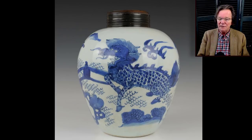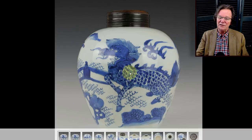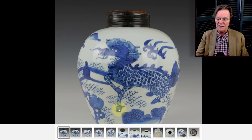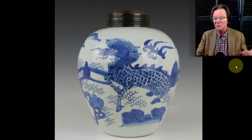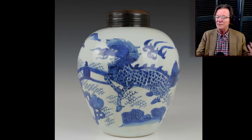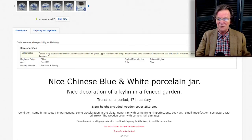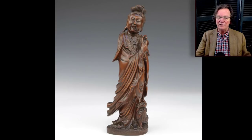Then a Kangxi qilin jar — quite striking, almost in the style of some transitional pieces. Qilins are often confused with foo lions but are different: they have spined backs, horns, fish-scale bodies, and hooves. In Japan they're called karins, in China qilin — same creature. It went for 5980 dollars, not a big surprise. It was a nice size at 25 centimeters — about nine inches tall — with a lid included.